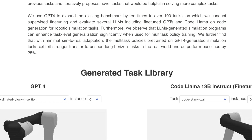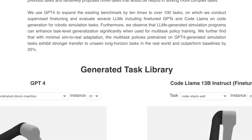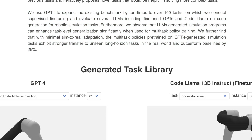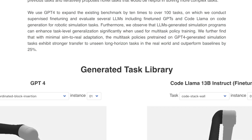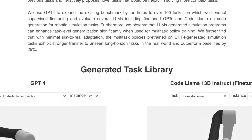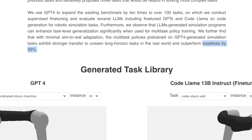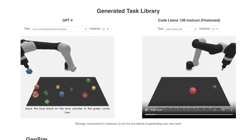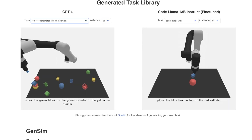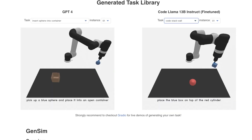They observe that LLM-generated simulation programs can enhance task-level generalization significantly when used for multitask policy training. With minimal sim-to-real adaptation, multitask policies pre-trained on GPT-4 generated simulation tasks exhibit stronger transfer to unseen long-horizon tasks in the real world and outperform baselines by 25%. The baseline here is just starting from scratch for the given tasks. They show results with GPT-4 and with Llama, across 100 different tasks, and the speed seems pretty reasonable — though there are notably more results for GPT-4 than for Code Llama.